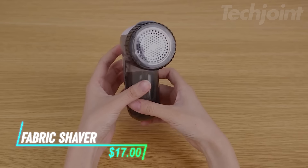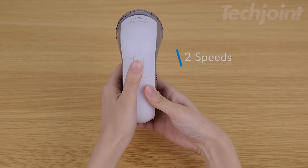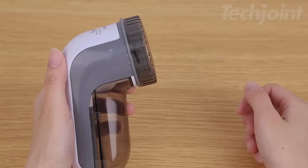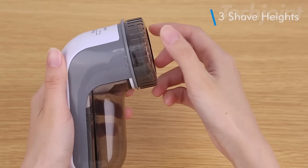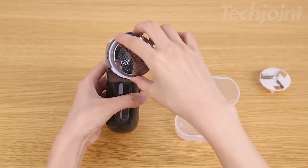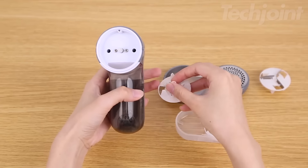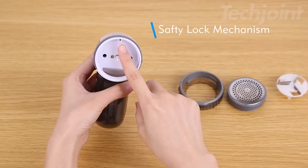This fabric shaver removes lint, fuzz balls, and pills from various garments and fabrics, helping keep clothes looking new. You can adjust the shaving height, speed, and hole size to cater to different fabric types. It comes with sharp, replaceable blades, ensuring long-term use. A safety lock prevents accidental injuries when the blade cover is open.